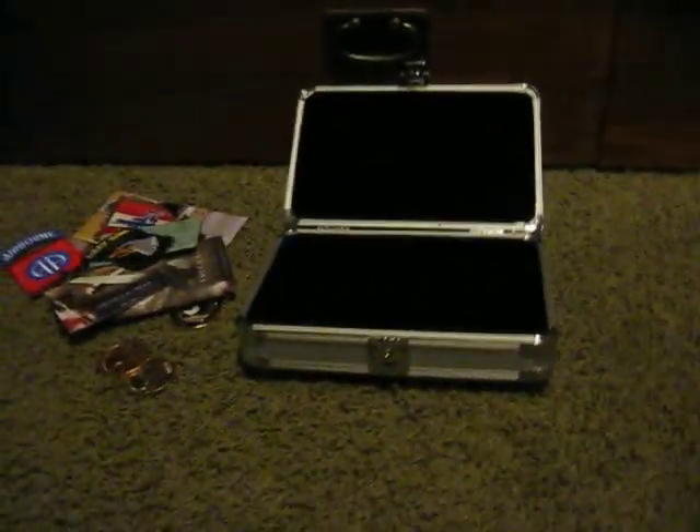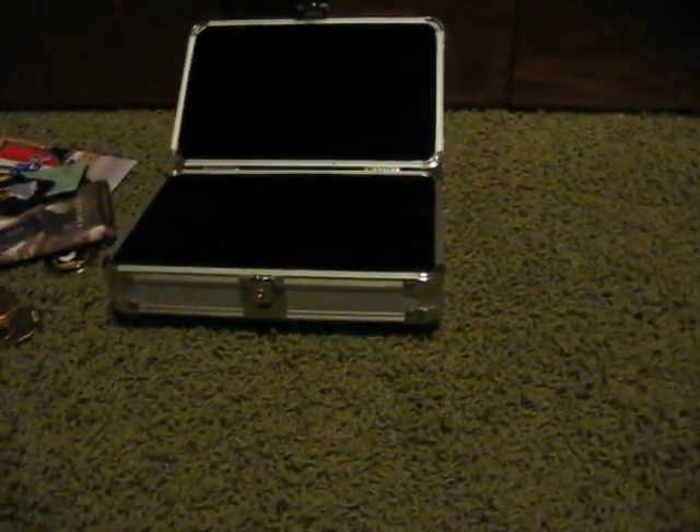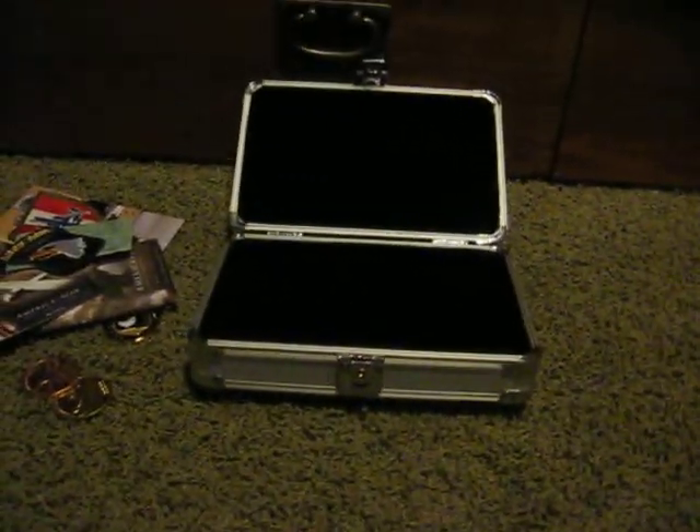So yeah, that was just a quick video on some things she picked up for us, and some other things I just wanted to show you. Bye.